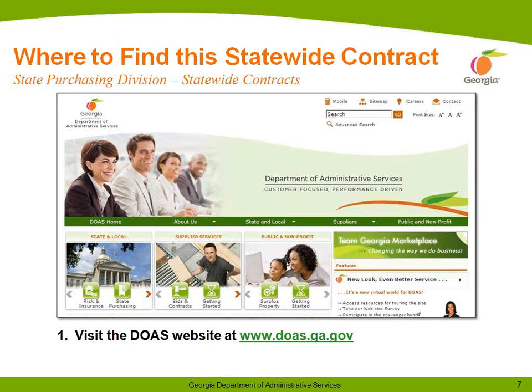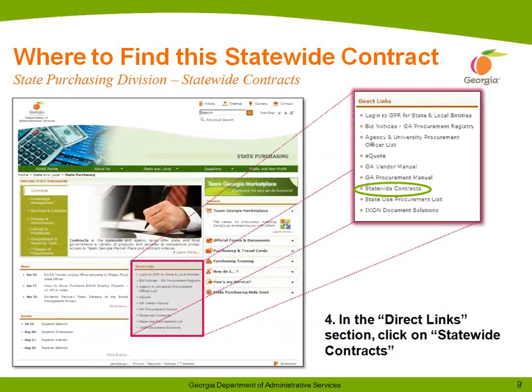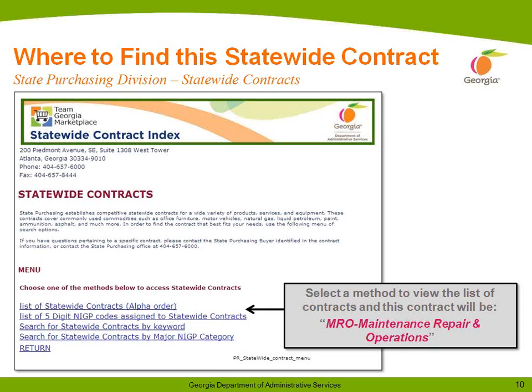Now I'm going to show you where to find the statewide contract. Visit the DOAS website at www.doas.ga.gov. Hover over the State and Local section. Click on State Purchasing. In the Direct Links section, click on Statewide Contracts. Select a message to view the list of contracts, and this contract will be listed under MRO — Maintenance, Repair and Operations.